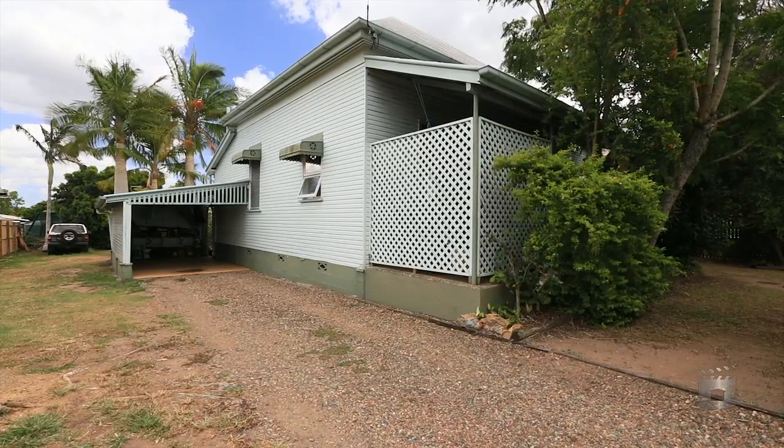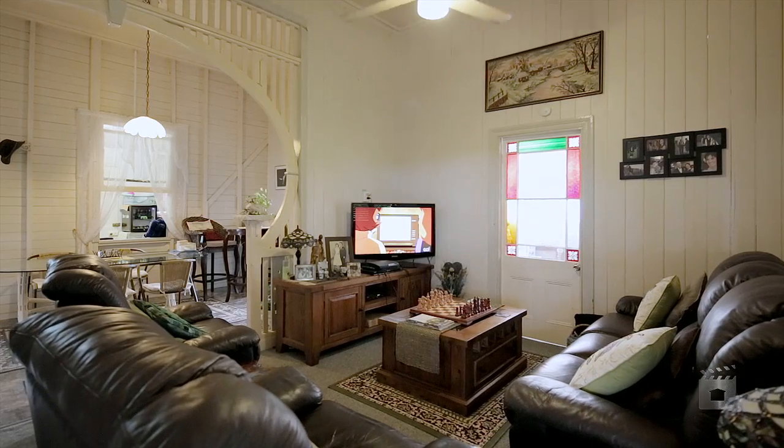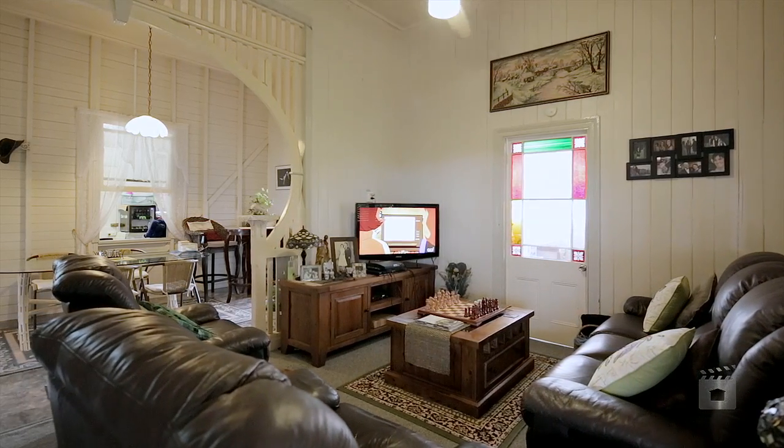Increase value through some easy renovations with this entry-level home. Packed with character, it's elevated and ideally positioned on Tyrell Road.